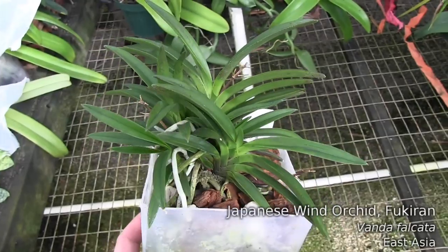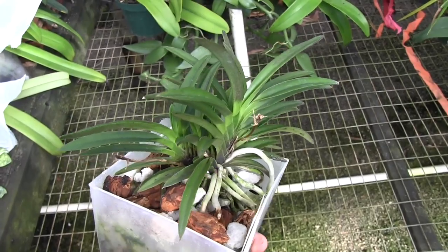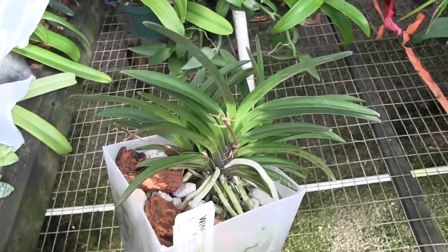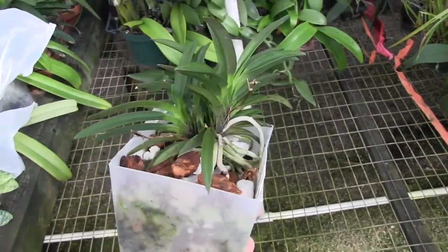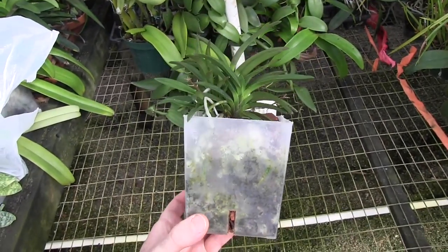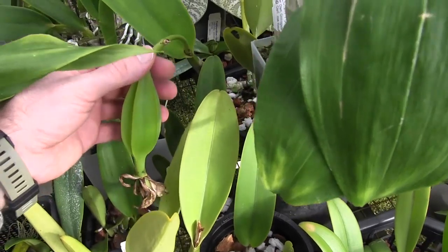And this is an Encyclia alcata, and it has done very, very well since it's been in the greenhouse. It's put on lots of new side growths and offshoots, and this year it had like 15 flowers, so it's really loving this environment. The plant looks really nice.